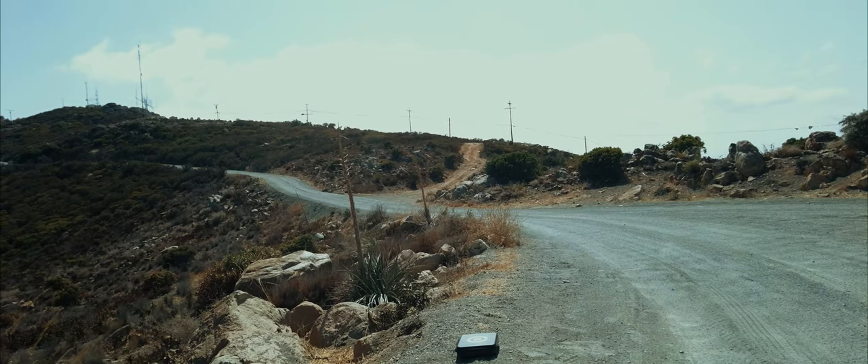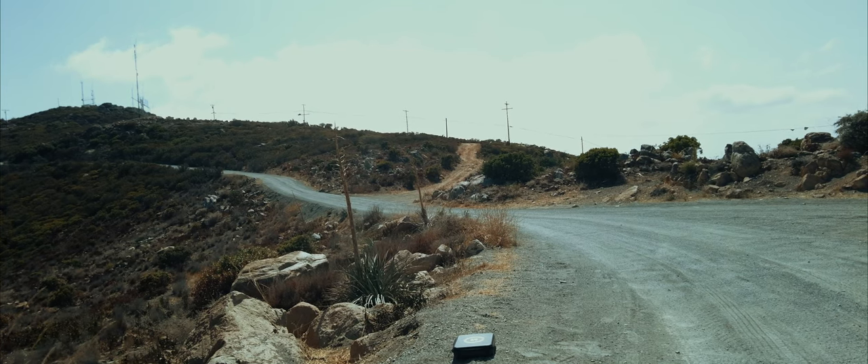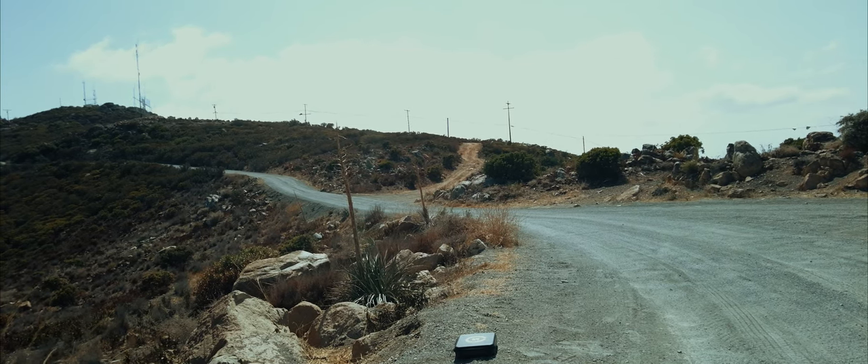We made it to the landing area near the peak of Otay — not exactly the peak — and I'll throw in some drone footage from flying up here.